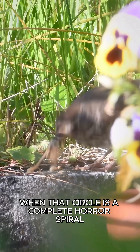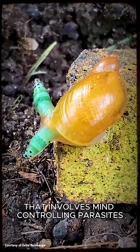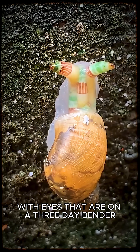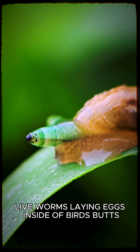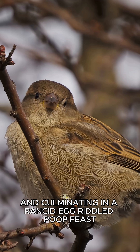Except for maybe when that circle is a complete horror spiral that involves mind-controlling parasites, unwilling zombies with eyes that are on a three-day bender, live worms laying eggs inside of birds' butts, and culminating in a rancid, egg-riddled poop feast.